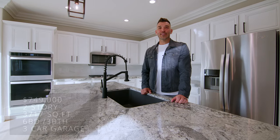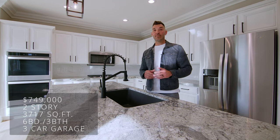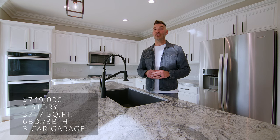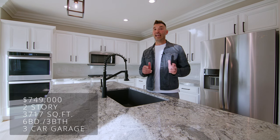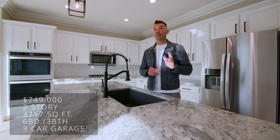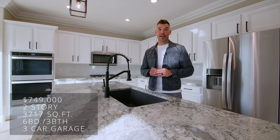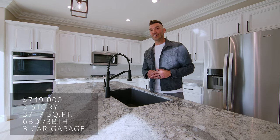Thanks so much for tuning in to today's property tour. I'm really curious to know what you think of this home and the remodel, so make sure you leave your comments below. If you like this content, make sure you hit that subscribe button and the like button. Just to recap: this house is six bedrooms, three bathrooms, 3,700 square feet, and it's listed at $749,000. I am so excited that you tuned in today, and I'll catch you on the next tour.